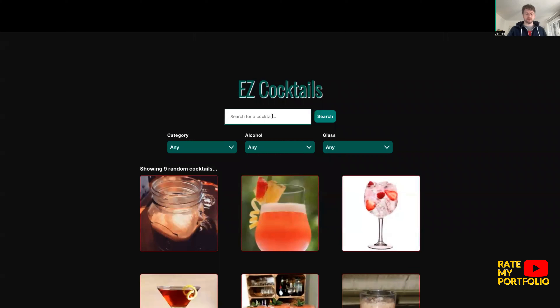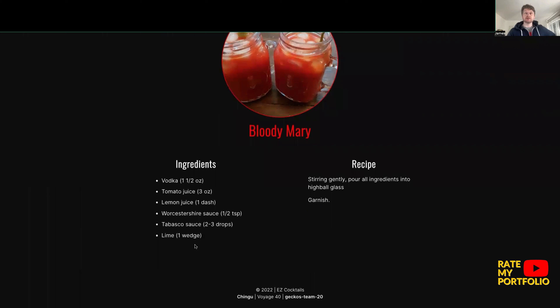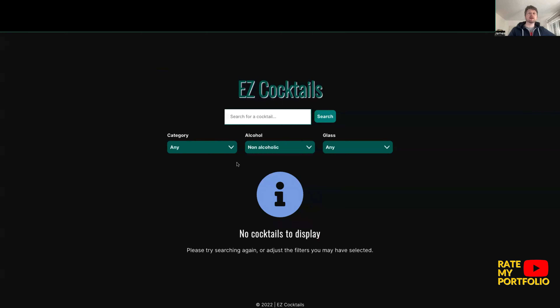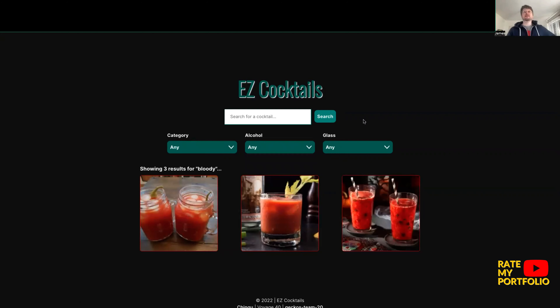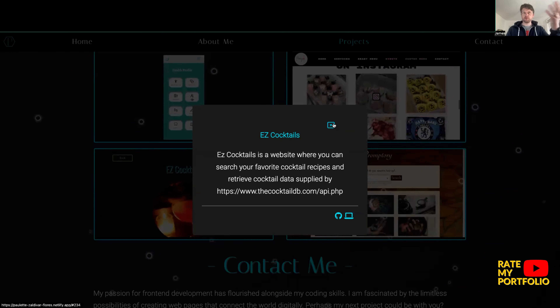Searching for a Bloody Mary — yes, there it is. I really like this. I like the dropdown options too — non-alcoholic, coffee, tea. I see what you're doing here. This is excellent, Paulette. I think this is a really strong project. Again, I'd love to know more about the technologies used — is this something you're planning to develop further, or was it a client brief? You've produced something quite interesting here.